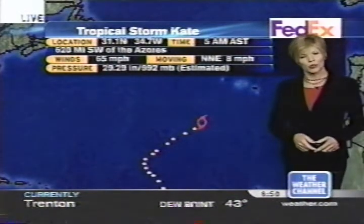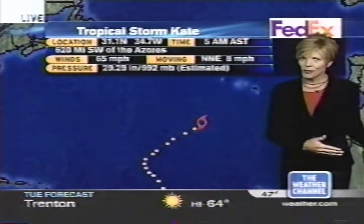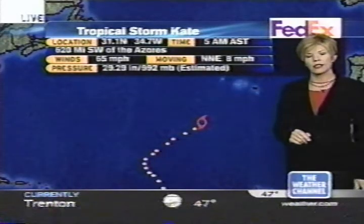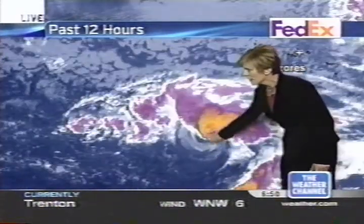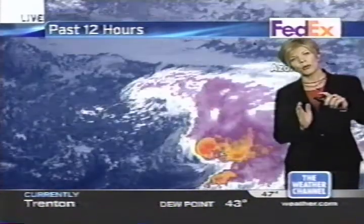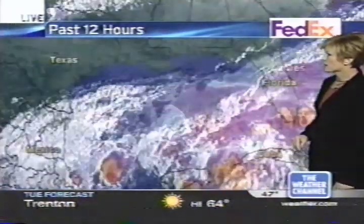Let's look at the particulars on Tropical Storm Kate. It was upgraded to a hurricane last night, then downgraded this morning. Winds are at 65 miles per hour, moving north-northeast at 8 miles per hour. Pressure is at 992 millibars. It's not expected to affect any land any time soon. The low-level circulation is exposed — all the convection is up to the north — and it's forecast to move more northerly and get sheared apart as it does so.